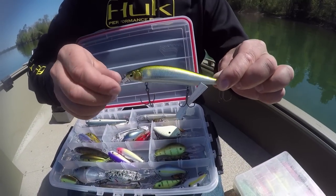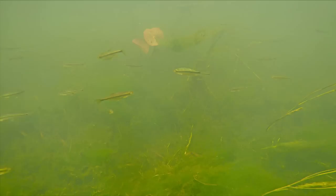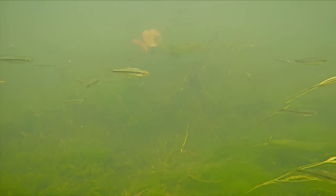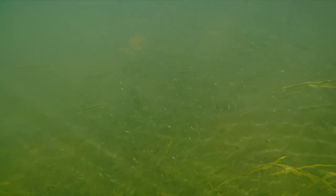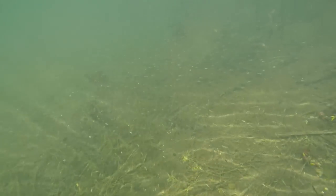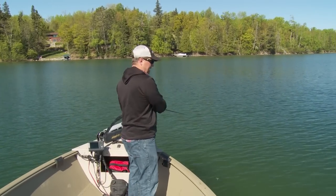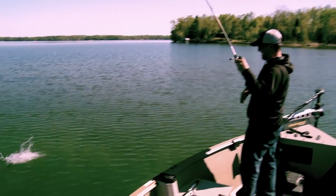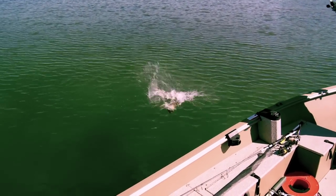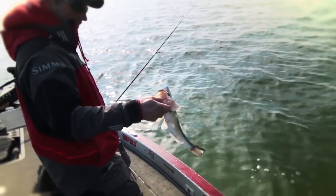The real compelling reason for a jerkbait in the spring during the pre-spawn: nearly all of the food in the lake spawns up in the shallows in the spring, so the shallows are literally littered with minnows of all shapes, sizes, and colors. The bass aren't necessarily keyed in on a crayfish bite — the crayfish aren't that active in this cold water yet. We're keyed in on smallmouth bass that are chasing minnows.